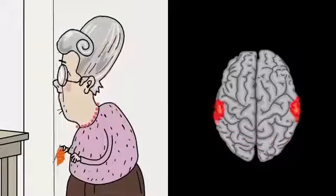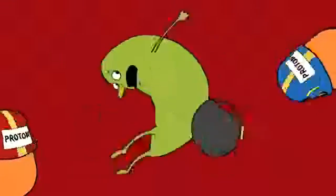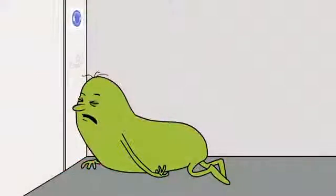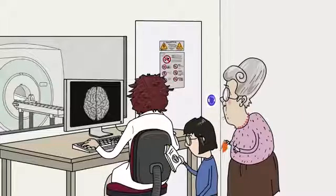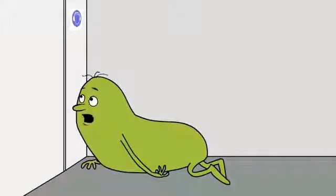Our experiments allow us to see how our brain changes when we learn new things, or recover from damage after, say, a stroke or an accident. Overall, they enhance our understanding of what I'm sure you'll all agree is a very important organ — one that we all need to make sure we look after.